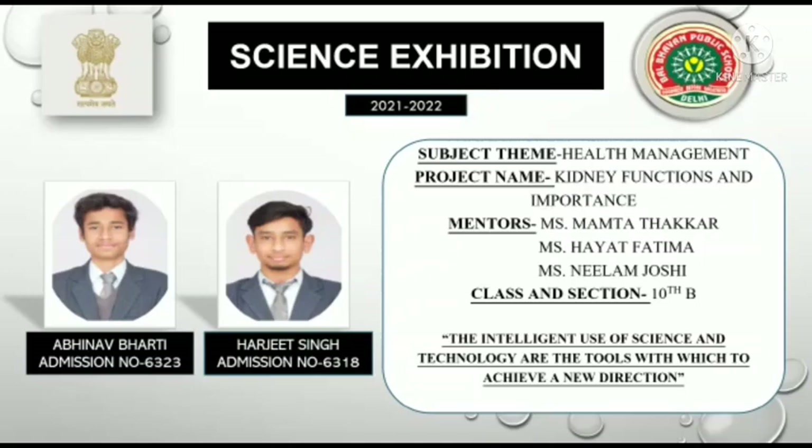Our main aim is to make people aware about the function and importance of the kidney, which helps the human body to maintain their lives. So let's get started.